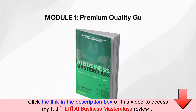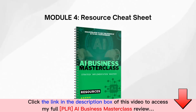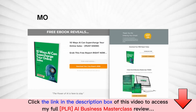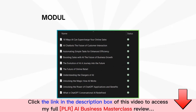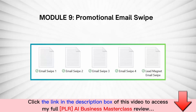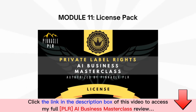Here's what you will receive when you purchase your package today: Module 1 — premium quality guide; Module 2 — checklist; Module 3 — mind map; Module 4 — resource cheat sheet; Module 5 — ready-made sales letter and thank you page; Module 6 — lead magnet and opt-in page; Module 7 — high-quality professional graphics; Module 8 — 10 high-quality articles; Module 9 — promotional email swipes; Module 10 — viral social media images pack.